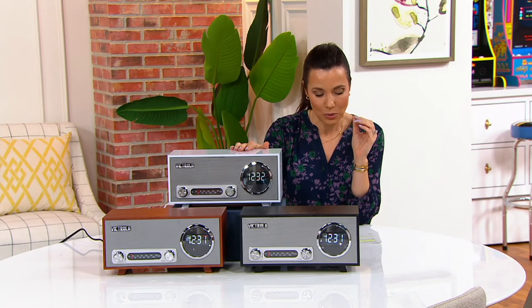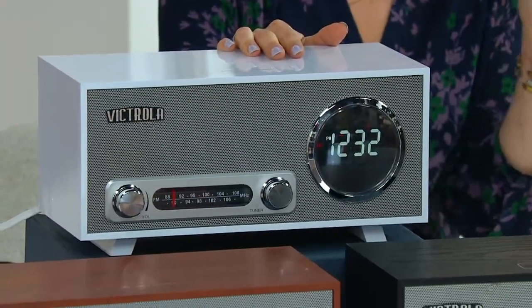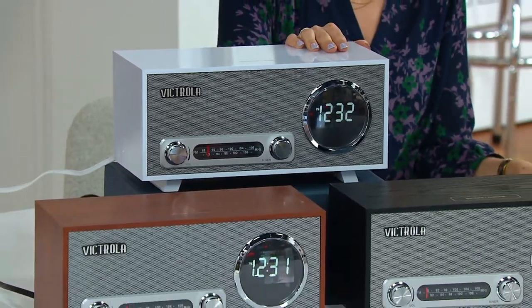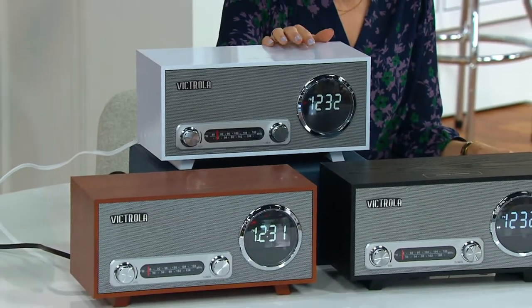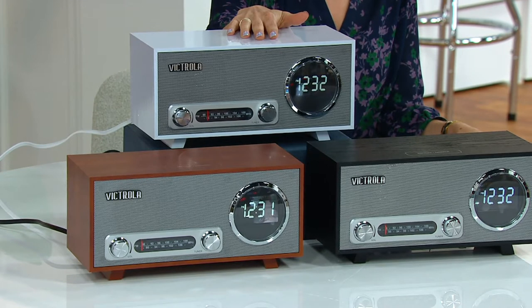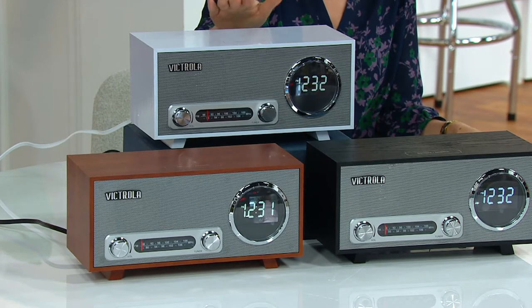This is a clock radio with Bluetooth. Bluetooth wasn't a thing even just a couple of decades ago. It's Bluetooth wireless technology, so if you want to hook it to your phone, you can certainly do that and play anything from your phone. It's an FM radio with the analog tuner, and of course it's also your alarm clock with the snooze function — a beautiful clock radio.